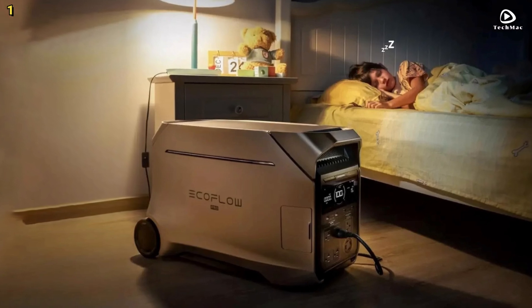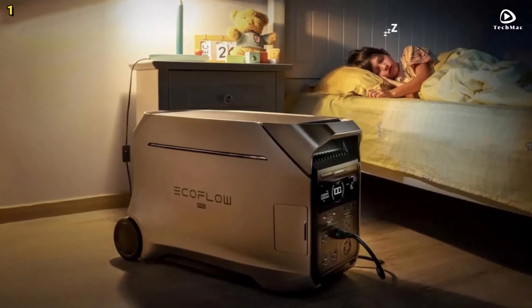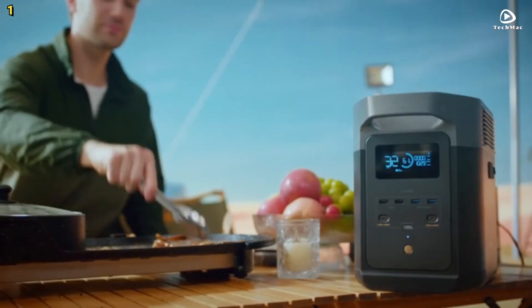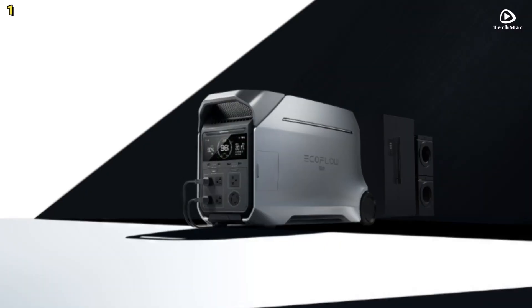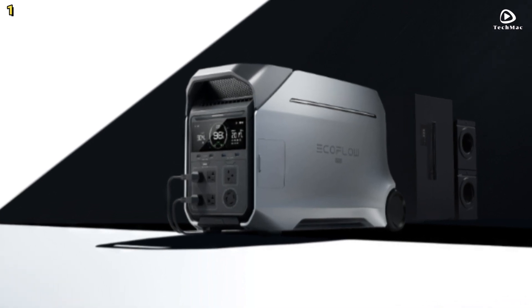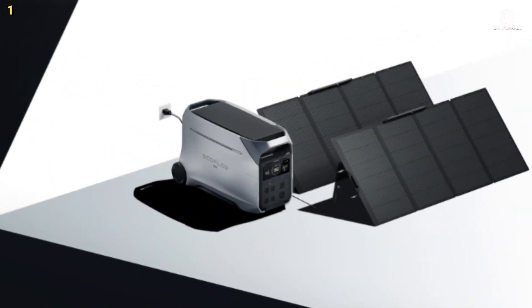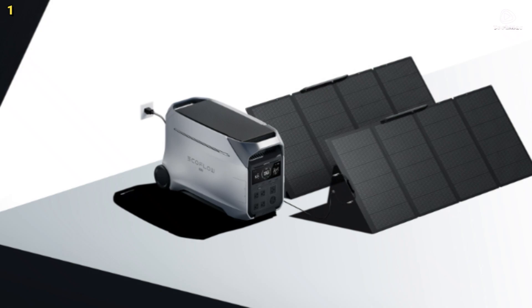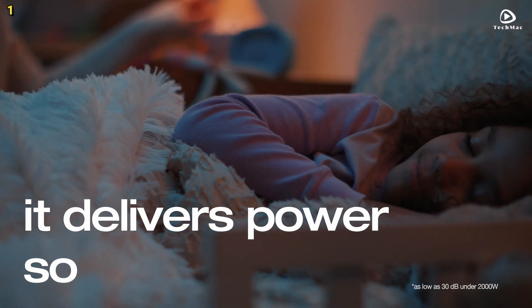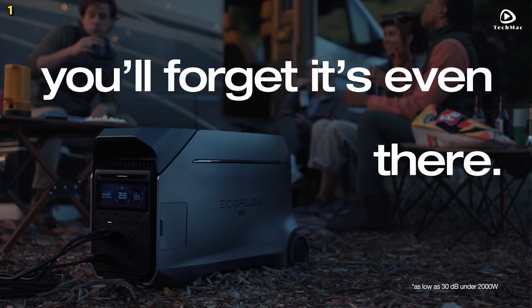Setting up the Delta Pro 3 is a breeze. Its plug-and-play design makes it accessible for everyone, including children. There is no complicated installation or maintenance required, allowing you to enjoy clean, renewable energy anywhere, anytime. You can also control and monitor your power usage through the EcoFlow app, even from a distance.